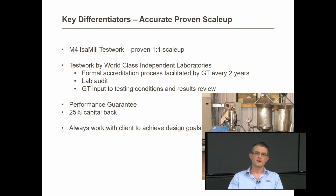When tests happen, although they're independent laboratories, we have input into the conditions used — the correct media size, the correct slurry density. We review results before they're issued to clients. Based on our track record of one-to-one scale-up and the accuracy of our test work, we're able to guarantee the performance of our mills. We now offer a 25% capital-back guarantee — if the mill doesn't achieve what we say it will achieve, there's the option for 25% of your capital back. No other equipment supplier will come anywhere close to matching that.